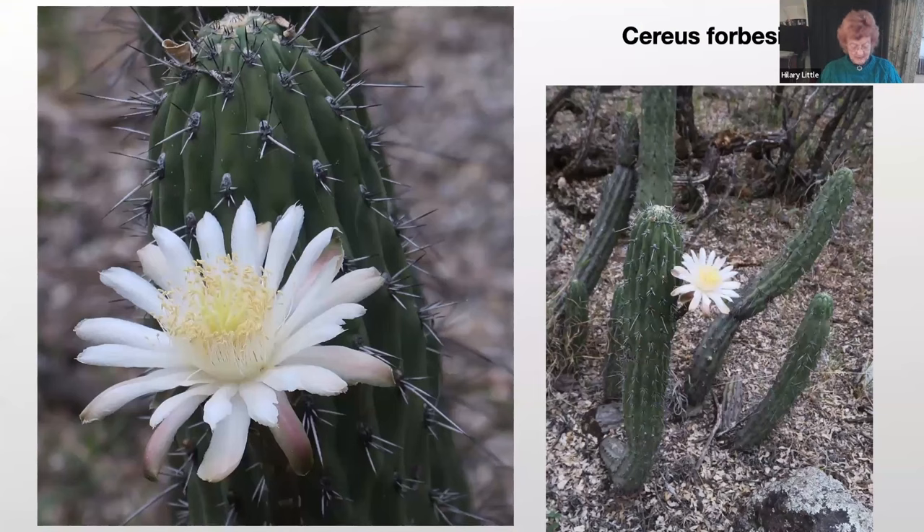Another very spectacular cactus is Cereus forbsii. It grows to about two meters in height and is branched and a bit tree-like, but much smaller than the real tree-like cacti seen earlier. It has blue-green cylindrical columnar stems armed with long spines, and it's endemic not just to Argentina but also to Bolivia and Paraguay.